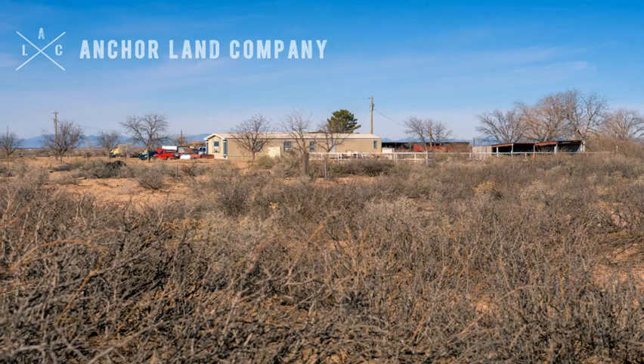Here's a photo of the neighbors to the west, taken directly from the property. You can see they have a mobile home, some outbuildings, and some fencing.